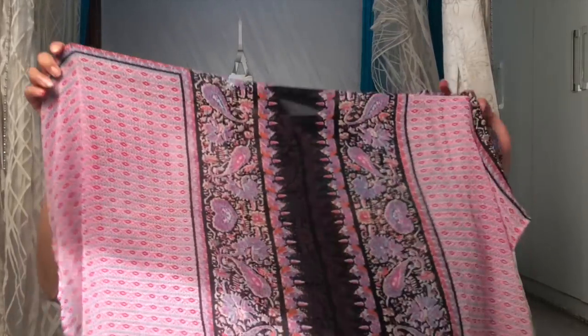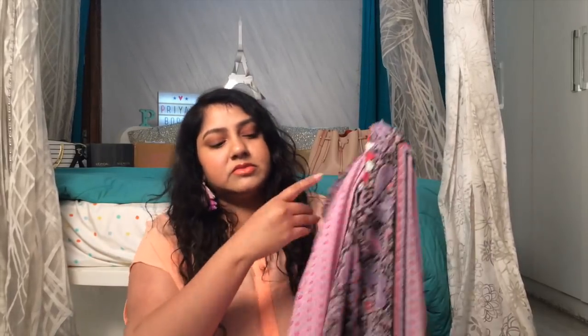This next one is from Shoppers Stop — it's a Stop brand piece and it's a kaftan-style top with a pretty neck. The material and print are nice. You can wear a black slip inside and totally wear it like a kurta, with leggings or even denims.